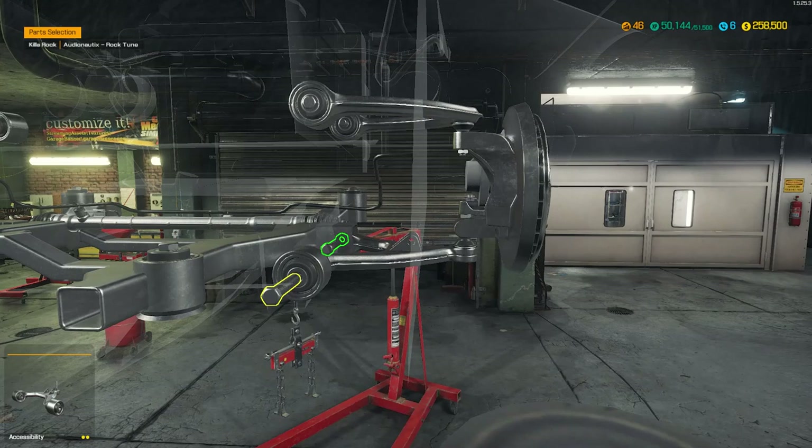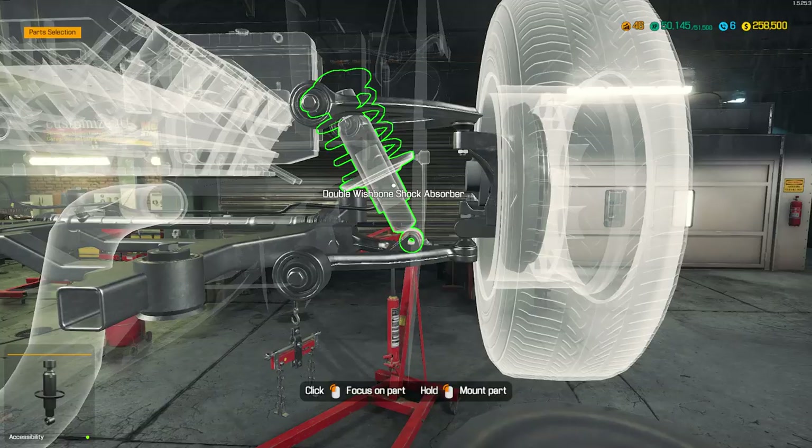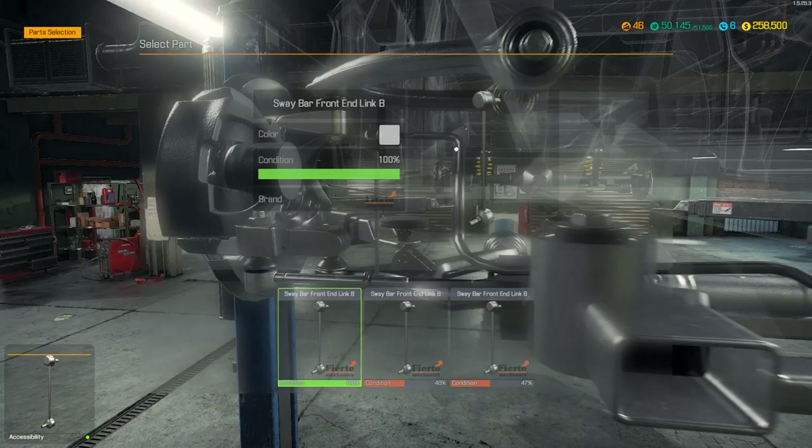I need double wishbone shock absorbers. That's what I need - double wishbone shock absorbers. I know I need those. And that's all I need for the front, ain't it? And it'll be done.